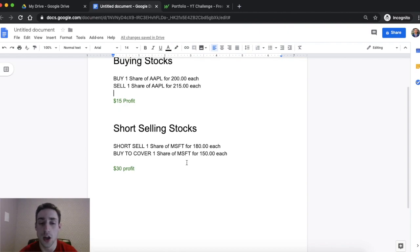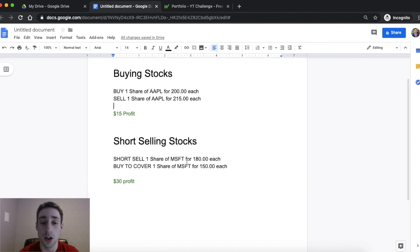Now you're probably thinking, how can you sell something that you don't have, or what's a buy to cover? Let me give you an example using a baseball card. Let's say you have a baseball card worth $200 — that's like a buying stock example. You bought it for $200, and then the value goes up. You wait a couple months and now your baseball card is worth $215. You sell it and you made $15.